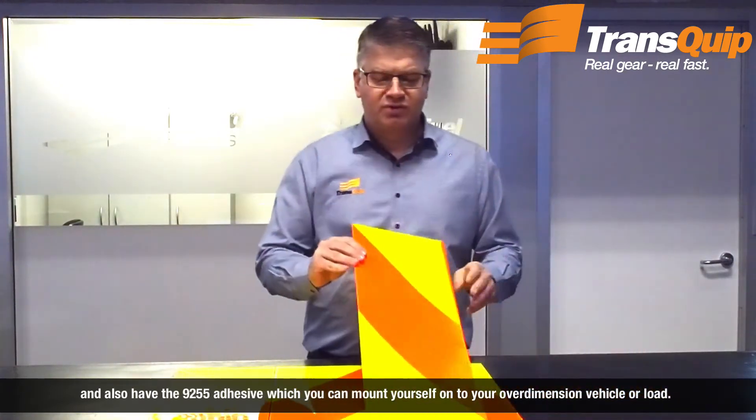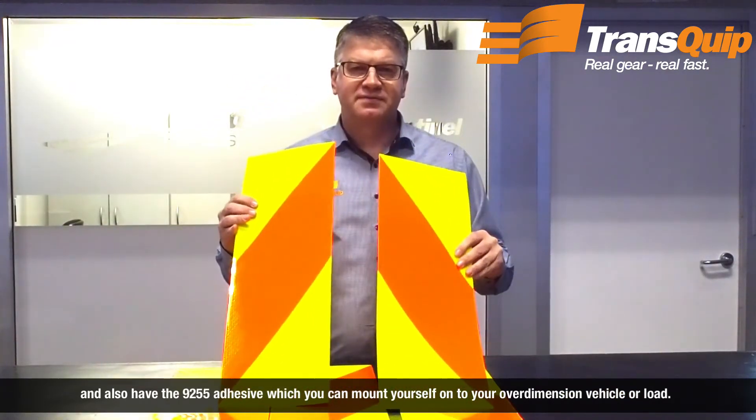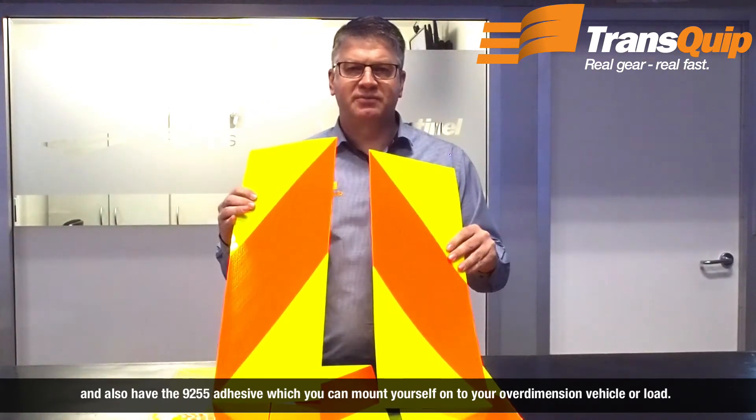You also have the 9255 adhesive, which you can mount yourself onto your over-dimension vehicle or load.